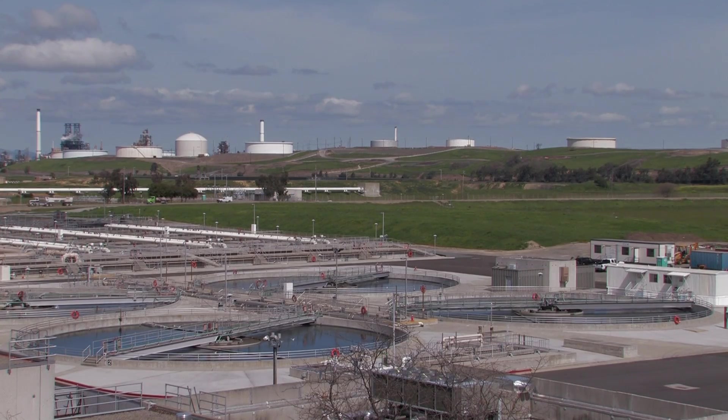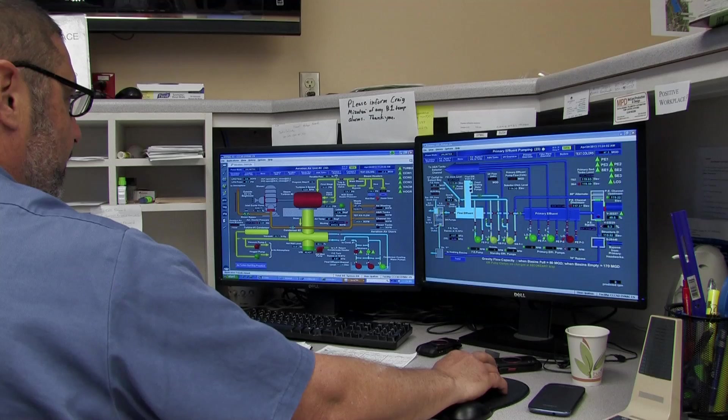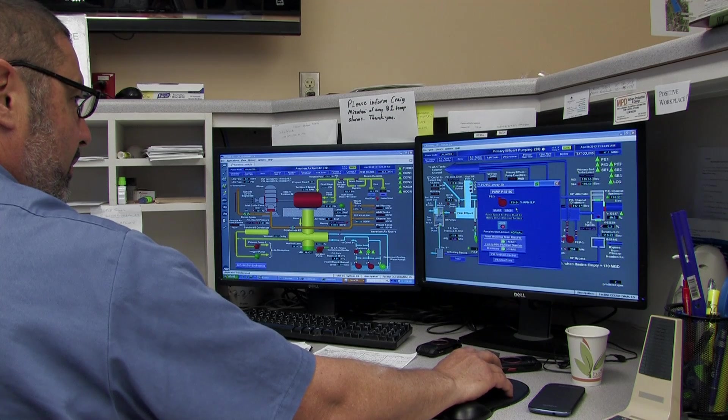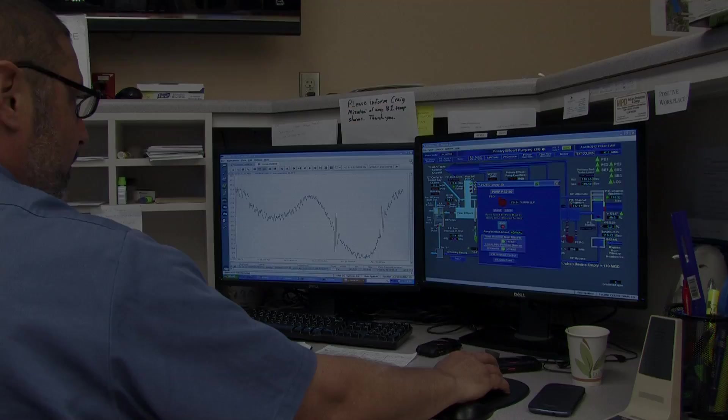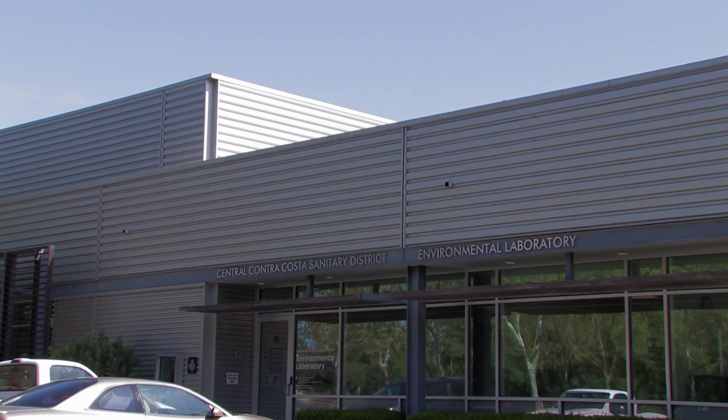Treating millions of gallons of wastewater every day is a very complex process. It involves hundreds of functions and thousands of pieces of equipment, all connected to a central computerized control system. This system controls and monitors pump operations, water levels, chemical doses, temperatures, pressures, and a variety of other functions. Trained operators monitor this system 24 hours a day to ensure everything is functioning properly.